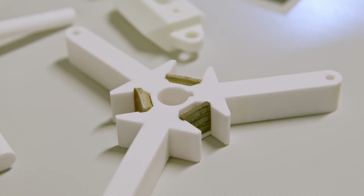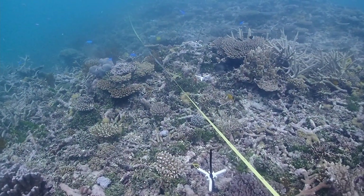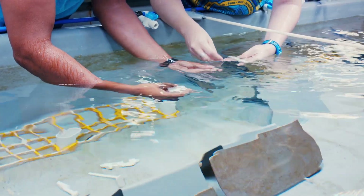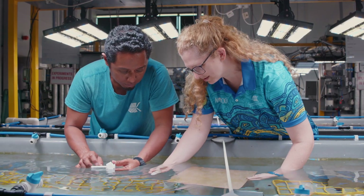Coral seeding is a process where we settle coral larvae onto substrates and then deploy those substrates — much like the way that we sow seeds — onto a reef. This is a way for us to deliver many very small corals in the early stages of life onto a reef to enhance their survival and growth and to hopefully promote the recovery of that reef.